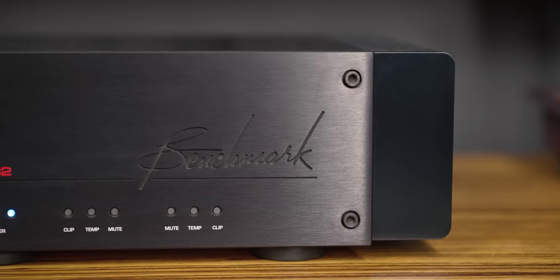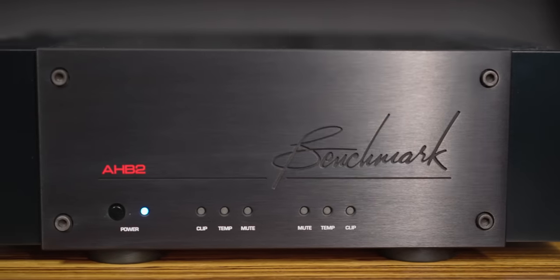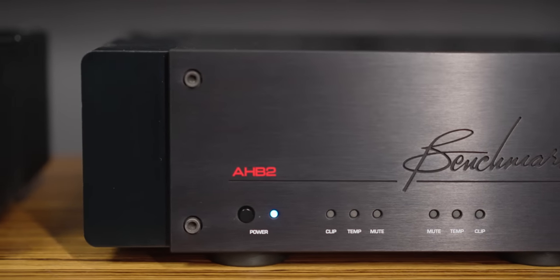Today we're taking a look at the Benchmark AHB2 Amplifier. This amplifier is special, and if you are an audiophile, depending on the type of audiophile you are, this may be not only the last amplifier you buy, but the only amplifier you will ever need, regardless of price.